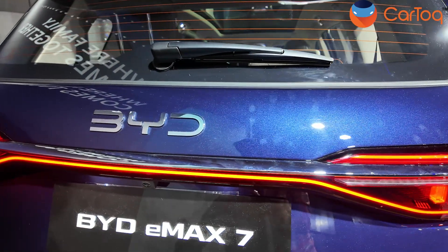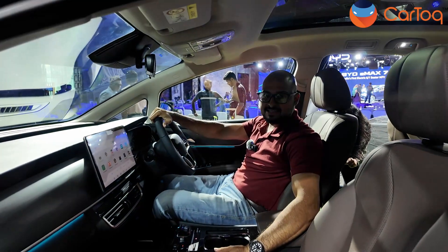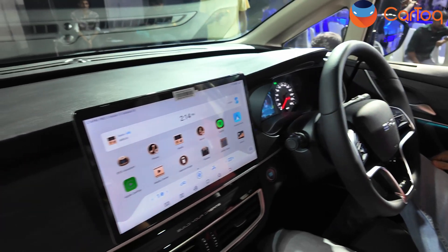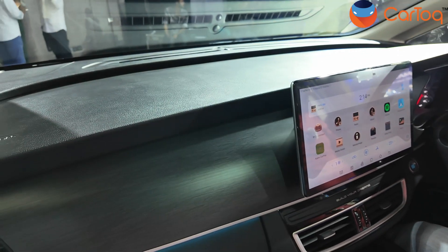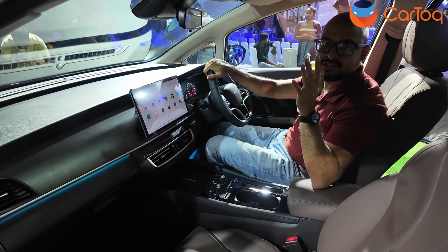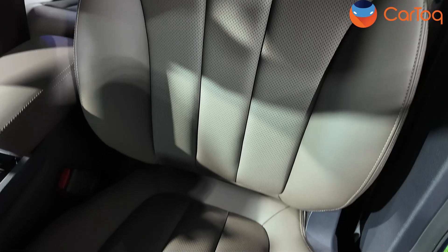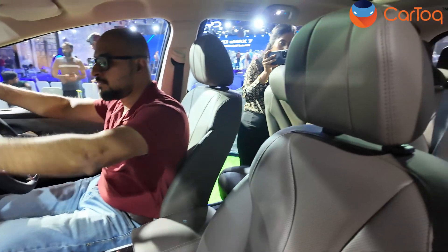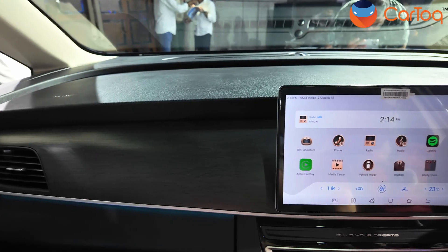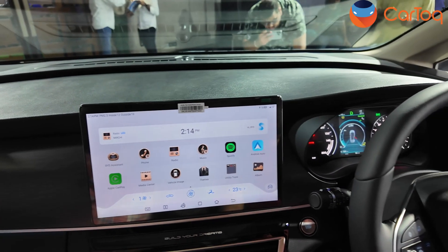Now let's jump into the car and see what's changed on the inside, because it's quite comprehensive. Sitting inside the cabin of the BYD E-MAX 7 — this is the facelifted model, we had the E6 before this. Since the price has gone up, the main thing they've done is make the cabin feel a lot more luxurious than before. There's a new color scheme — brown with beige and a little bit of black — and wood paneling on the dashboard. The dashboard more or less remains the same but gets a nice spruce up and looks much better.